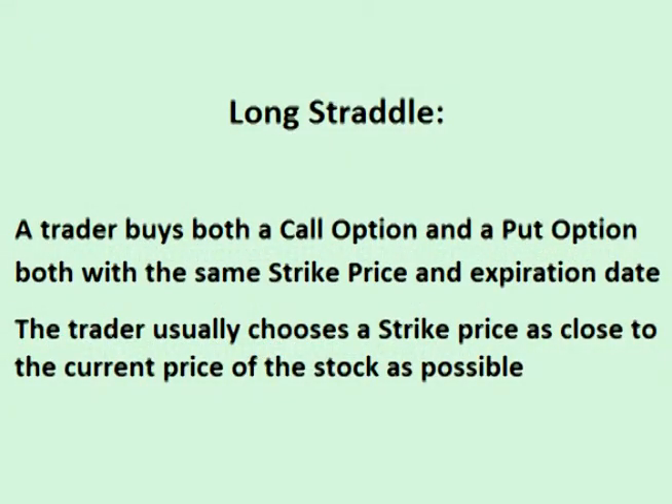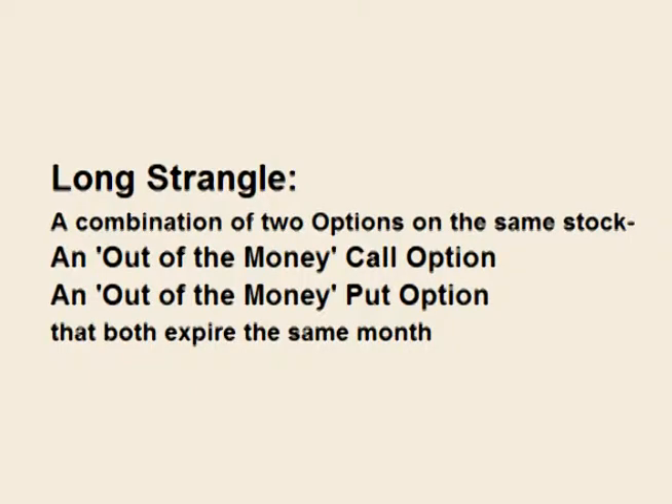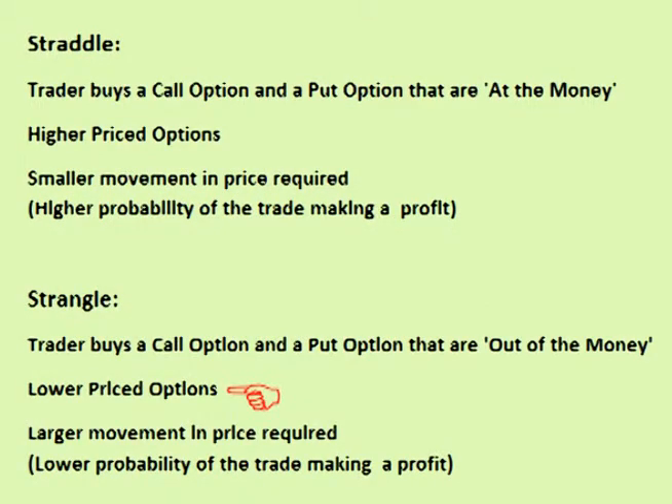Comparing the long strangle to the long straddle: a long straddle involves buying two options that are at the money — the trader buys both a call and a put as close to the current price of the stock as possible. A long strangle involves buying two options that are out of the money — a call with a strike price above the current stock price and a put with a strike price below it. A long strangle costs less up front, since buying out-of-the-money options costs less than at-the-money options. However, the price of the underlying stock has to move more for the strangle to be profitable, so the lower cost is directly offset by a lower probability of the trade being profitable.